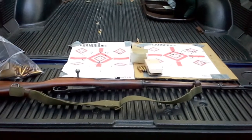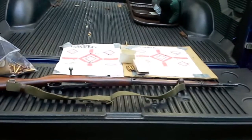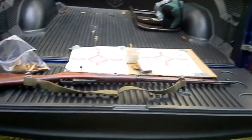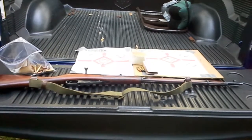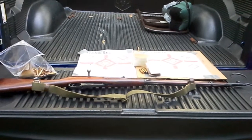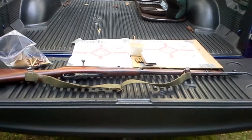Hey guys, it's Christian here back from CNH Small Engine giving another update video. I was experimenting with my brother-in-law's Mosin-Nagant over the weekend. It's Sunday around 7 o'clock, so it's a little bit darker than I anticipated right now.